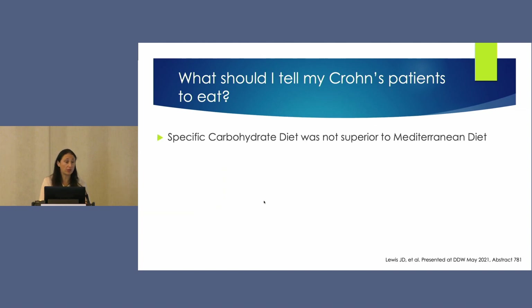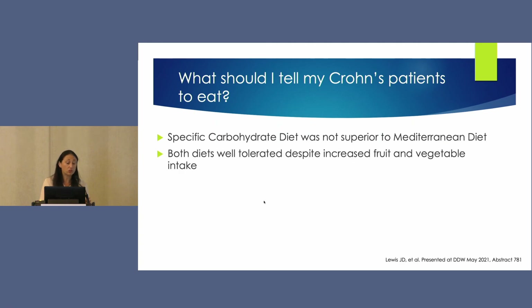The takeaway is that if patients ask what they should eat, the specific carbohydrate diet was not superior to the Mediterranean diet, and it does not seem to offer any advantages. Both diets were well-tolerated despite increased fruit and vegetable intake — importantly, many Crohn's patients are counseled to follow low-residue diets and avoid fruits and vegetables, but there were no adverse events in either group despite increasing their intake.